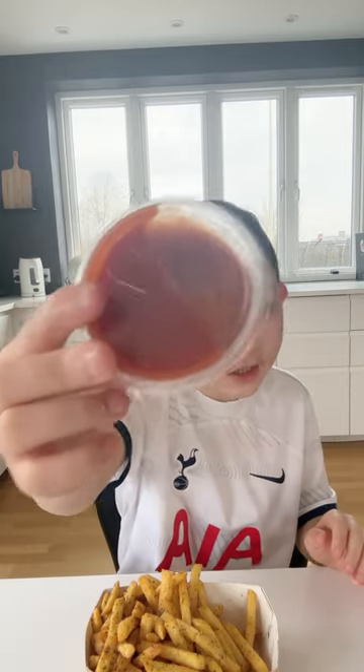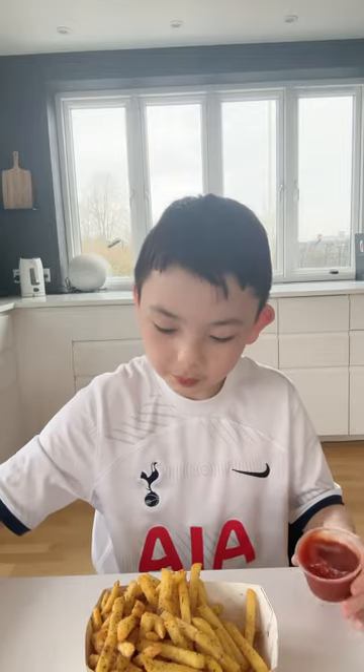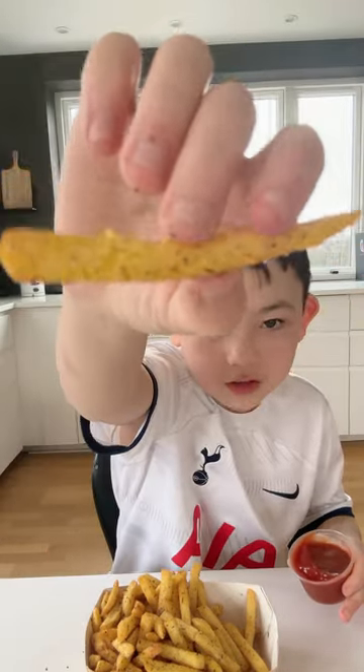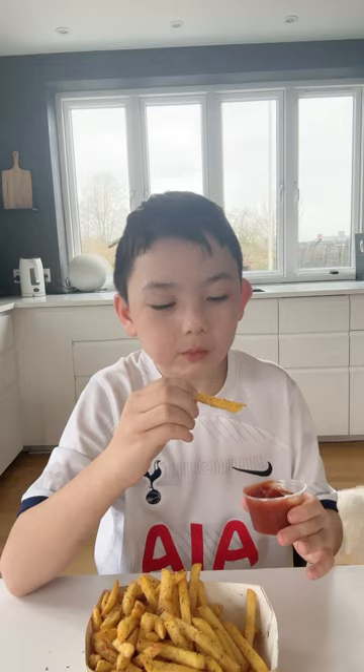Now the ketchup. I'm gonna take this one because it looks so good. Like I said in my last video, I'm nasty — I'm a double dipper.